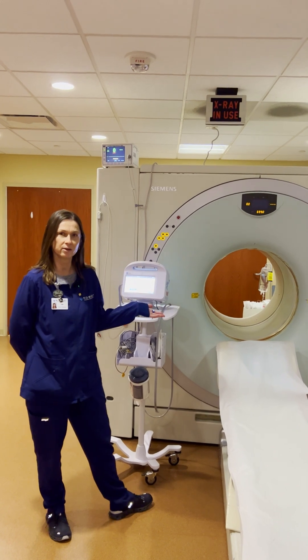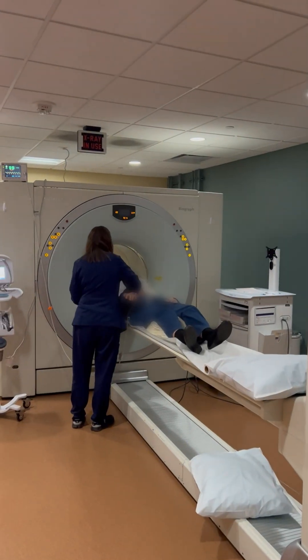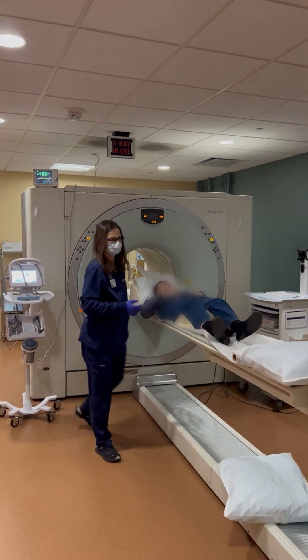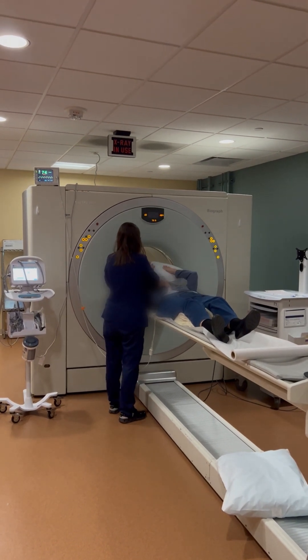This is our PET CT scanner — this is how we image patients for their cardiac PET CT. Once we get them positioned on the table, we hook them up to the EKGs, put a blood pressure cuff on their arm, get their arms up over their head, and then we proceed with imaging.